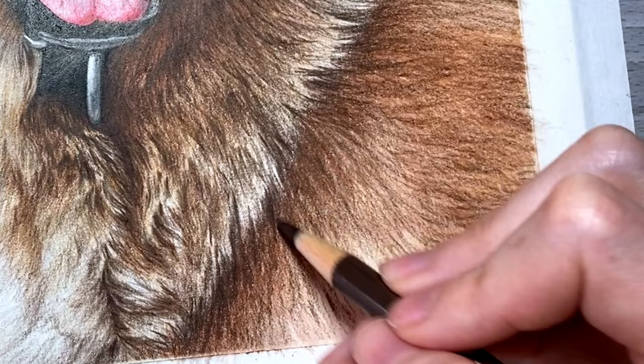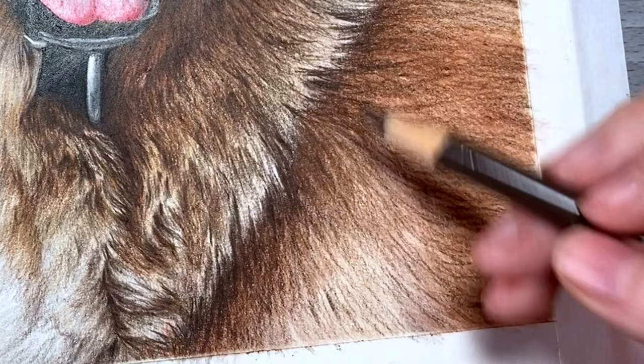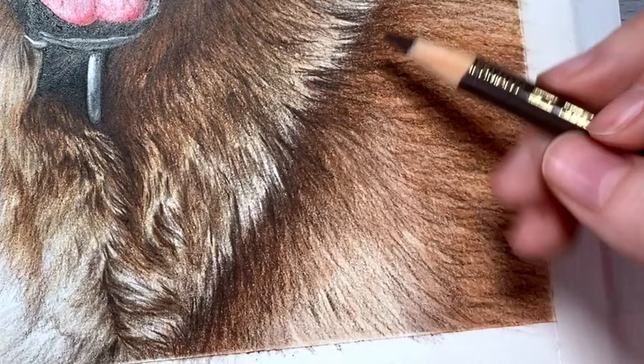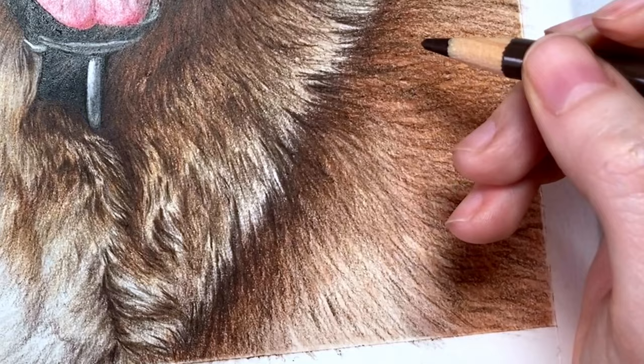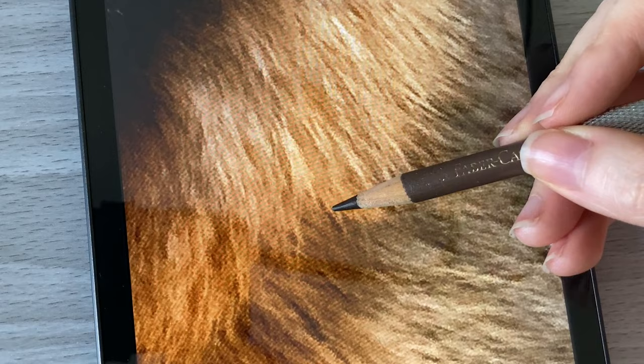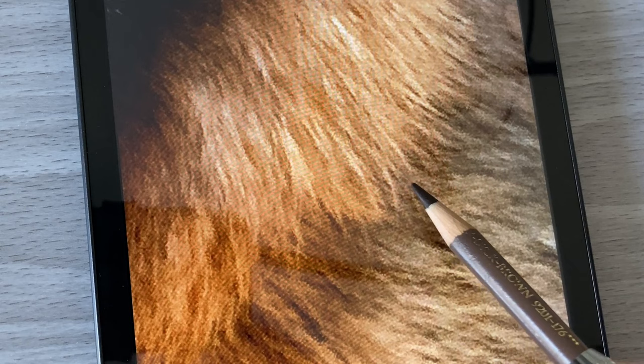Learning to draw details takes time, but the biggest contributing factor to really good-looking details that help with realism is learning to draw shapes. All of the different areas of your drawing — you need to think about what specific shapes you're seeing, how light or dark those shapes are, and don't even think about the object you're drawing. So if you're drawing a dog, don't even think about it being a dog. You need to think: I see this shadow shape here that's kind of shaped like this, I see these highlights that come down this far, and they're this close to that shadow shape.